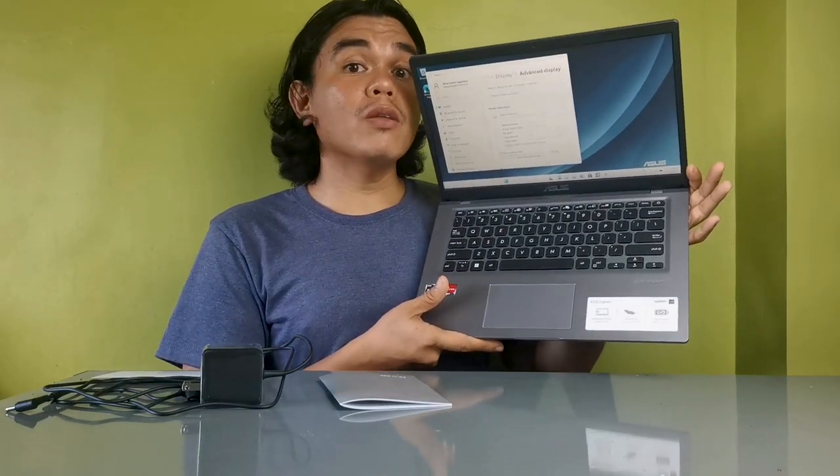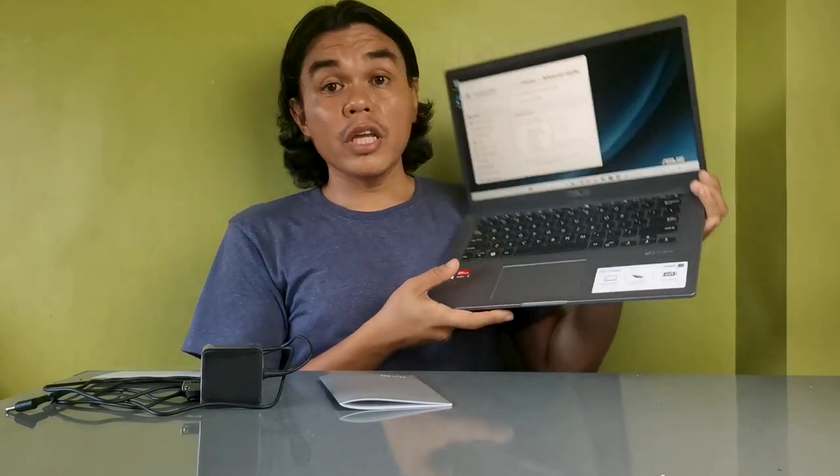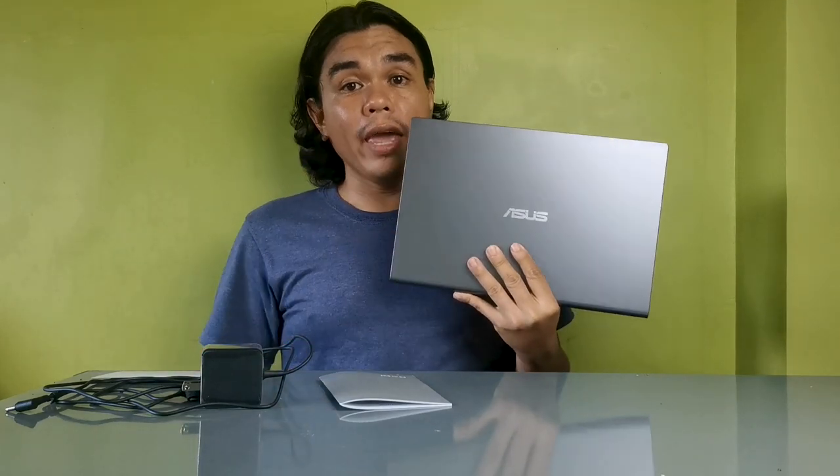Watch out for sales where you can get it even cheaper. It also has a built-in camera. This is the most basic laptop, but good enough and affordable from a quality brand like ASUS.